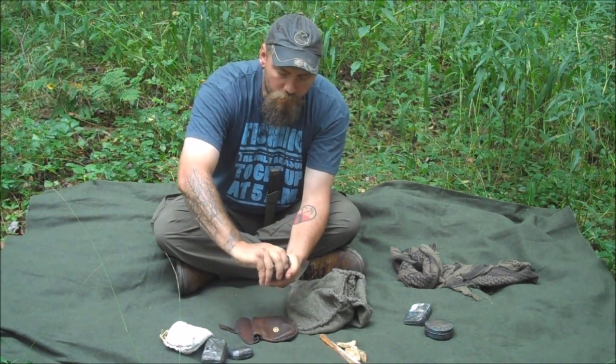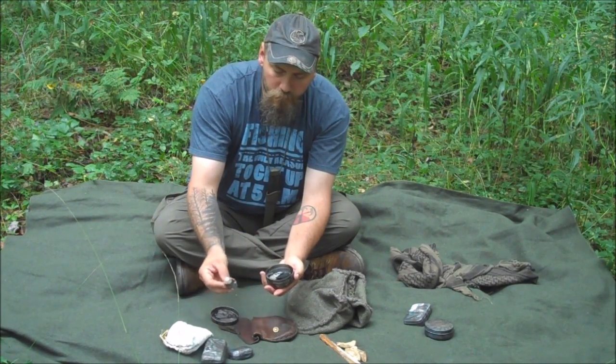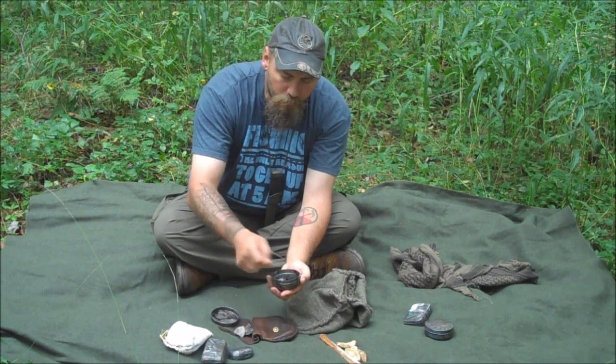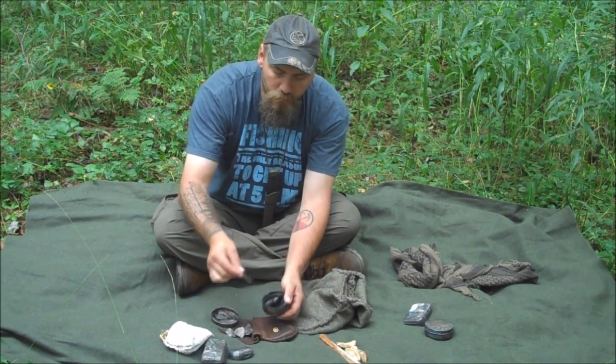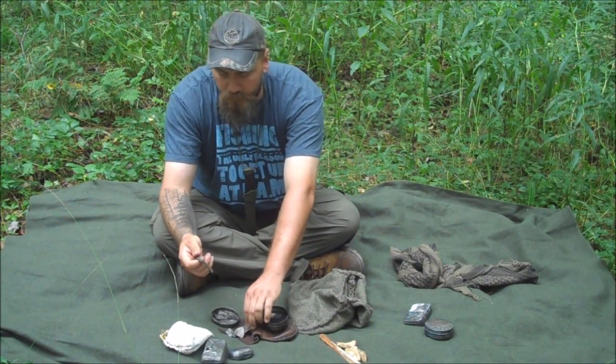This one is what I keep my other pieces of flint in. All of these pieces of flint that I'm showing you came with the kit — it gives you some really nice pieces. I keep more char cloth in here. Here's the steel striker.